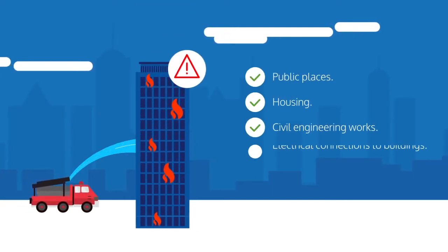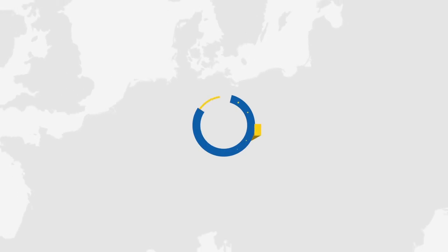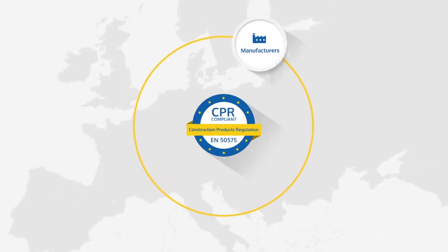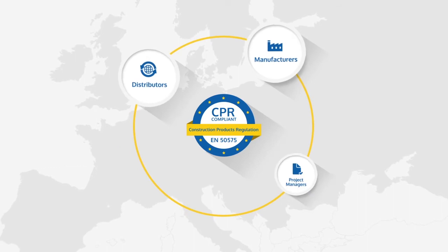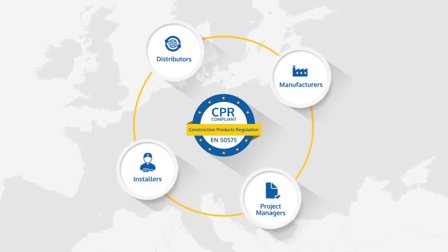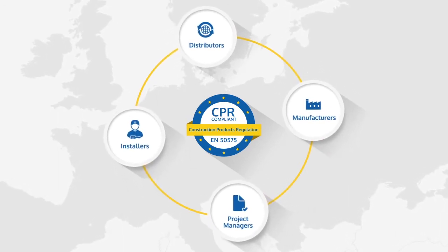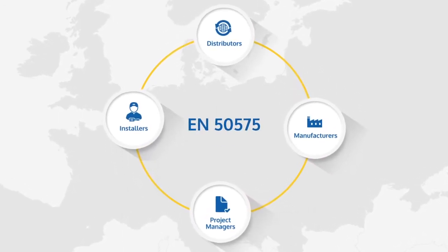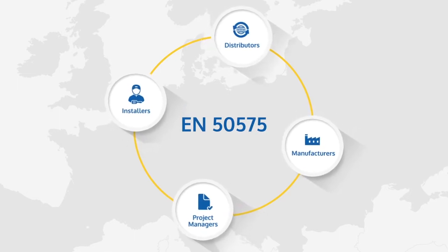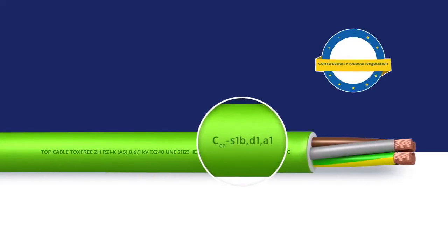The CPR applies to all products intended to be used permanently in construction: public places, housing, civil engineering works, electrical connections to buildings, external lighting, etc. The implementation of the new CPR safety requirements obliges manufacturers, distributors, project managers, and installers in the European Union to manufacture, distribute, prescribe, and install cables that comply with the harmonized standard EN 50,575.